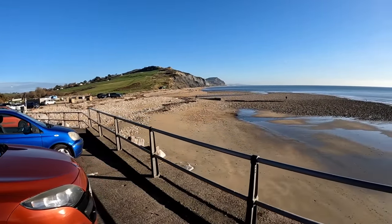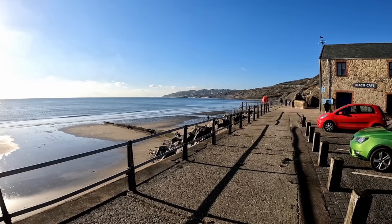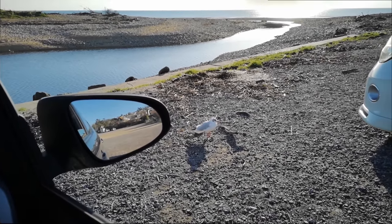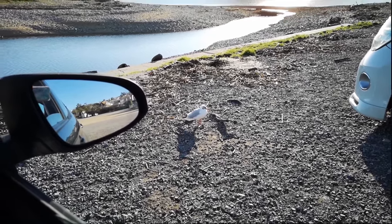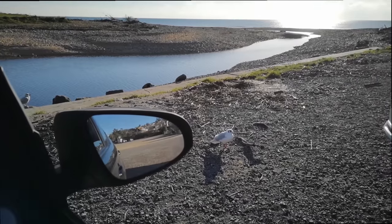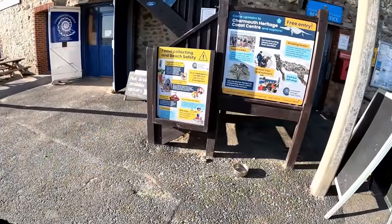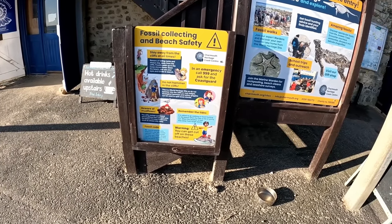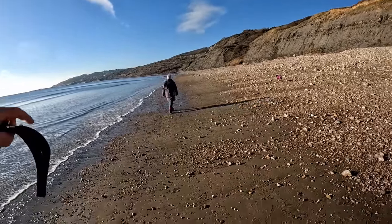That's Charmouth Beach along there. I think after we've had a bite to eat we'll have a wander along this way, which is Lyme Regis. Sitting here having our picnic in the car because it's a little bit too fresh to sit out. There's a very hopeful little gull there hoping I'm going to toss a scrap of sandwich out the window — I'm not going to feed gulls, mainly because that will just attract all the other gulls. So we'll have another little wander along this way, towards Lyme Regis — this is Lyme Bay.